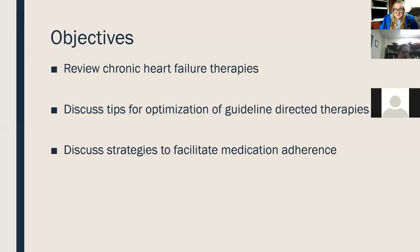Just a few objectives. I'm going to review chronic heart failure therapies, the data behind them, why we utilize them, and discuss some tips for optimization of our guideline-directed therapies. Then I'll discuss some strategies to facilitate adherence, because that is one of the biggest issues I see in the outpatient setting — not only here, but everywhere else I have worked. It's the pill burden these patients have and how we best help them navigate that.